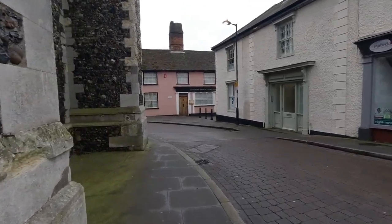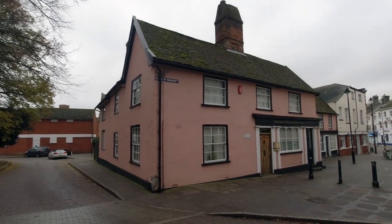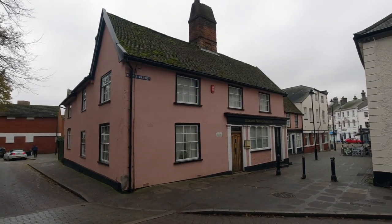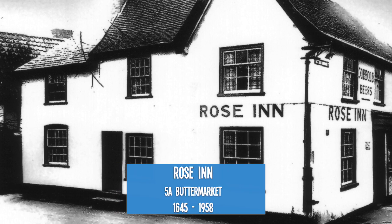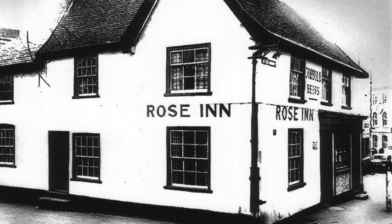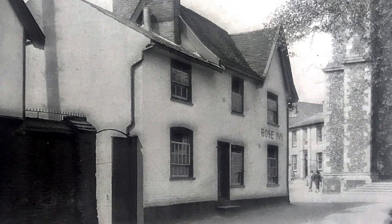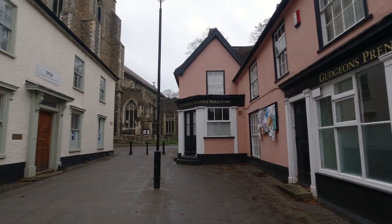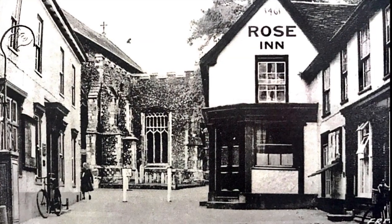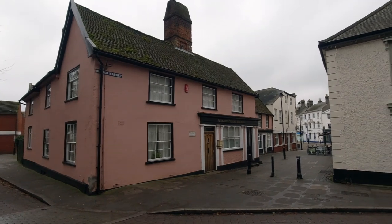And so we wandered around the corner down the side of the church and come to the Rose Inn. Another very old building in Stowe Market, it served from 1645 and closed in 1958. The Rose Inn is now an office for solicitors.